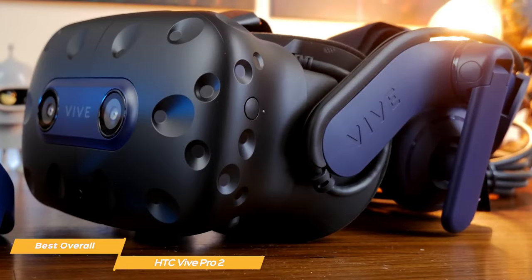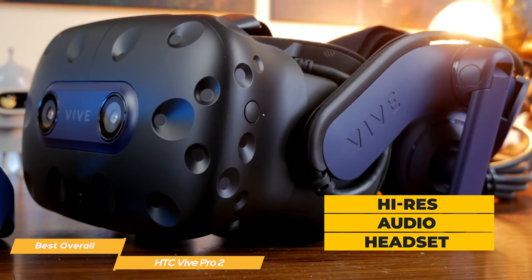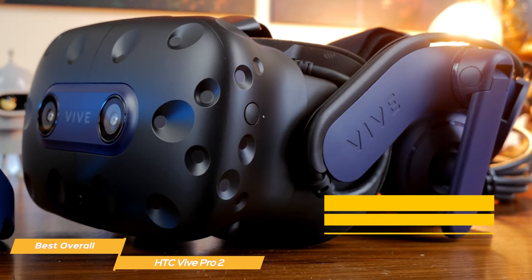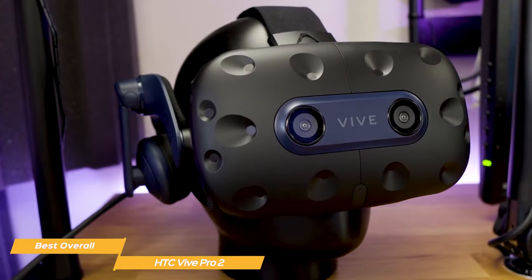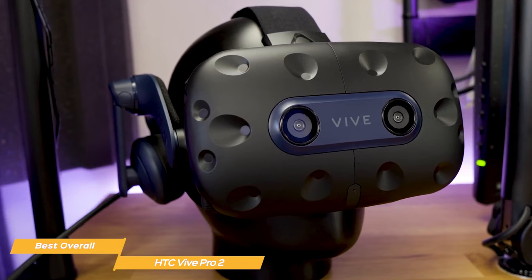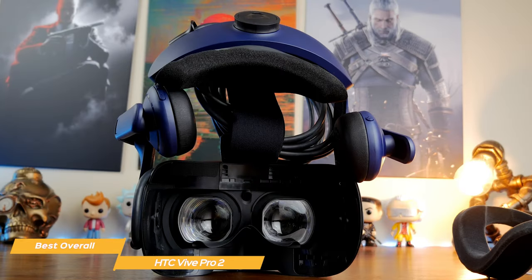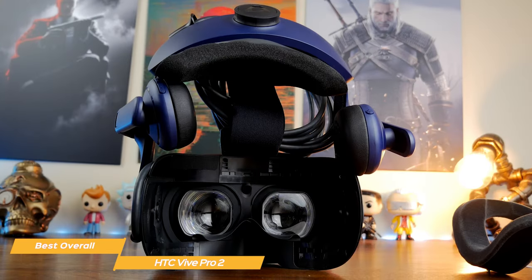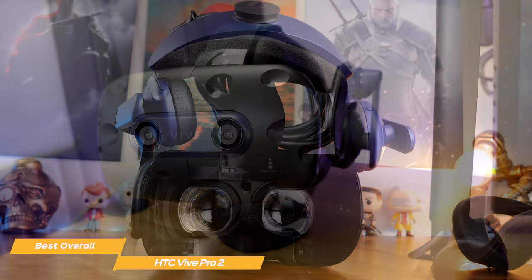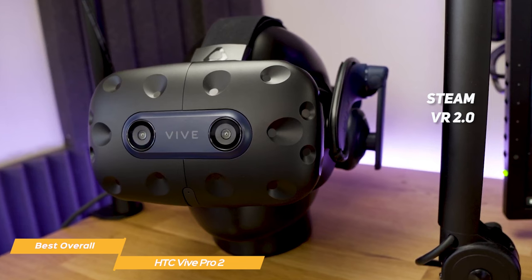Another great feature of the Vive Pro 2 is its built-in microphone and high-res audio headset, which allows for clear communication with other players and immerses you into the virtual world even more. And it's not just about gaming — the Vive Pro 2 is also great for virtual tours and educational content. Plus, it's compatible with SteamVR 2.0 for access to a wide range of content.